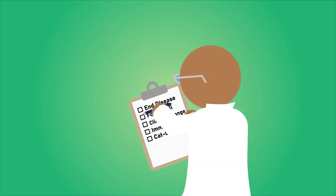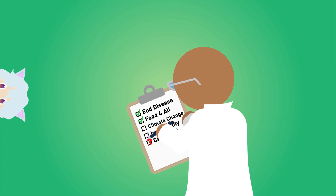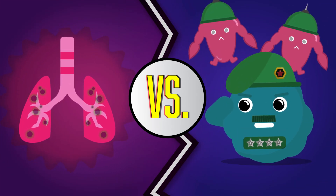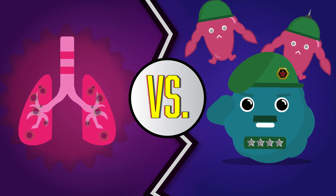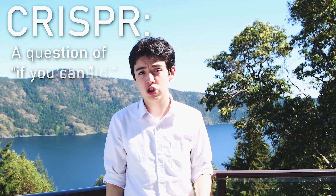In the years to come, this technology has the capabilities to help us eradicate disease, end world hunger, and do so much more that we couldn't do before. More excitingly, scientists are currently using CRISPR in an attempt to cure the pandemic that is COVID-19. With that considered, there are also plenty of ethical implications that need to be addressed. So, CRISPR can be summarized in one final statement: it's not a question of if you can — it's a question of if you should.